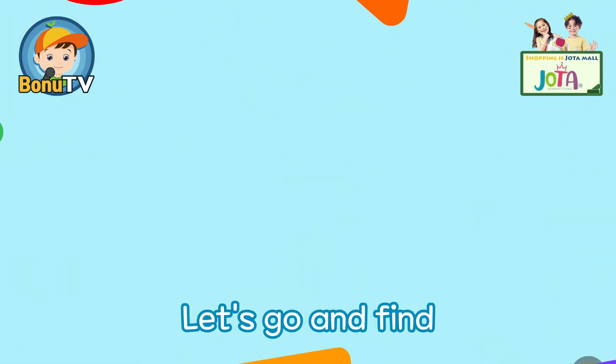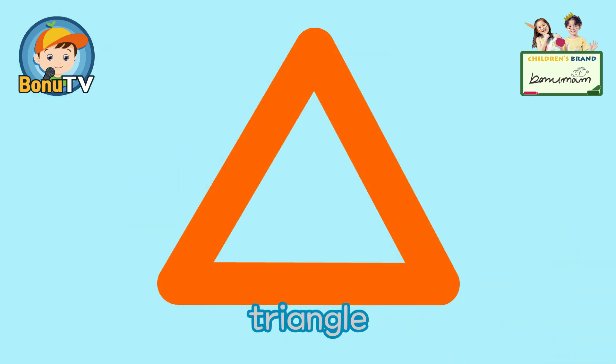Find the different shapes, let's go and find! C-Circle, Sc-Sc-Square, Tri-Tri-Triangle.